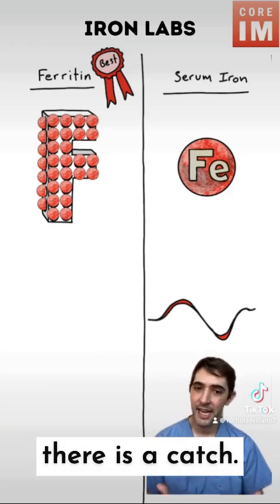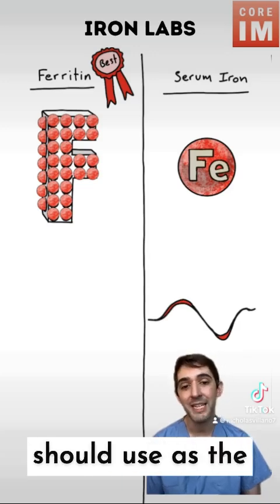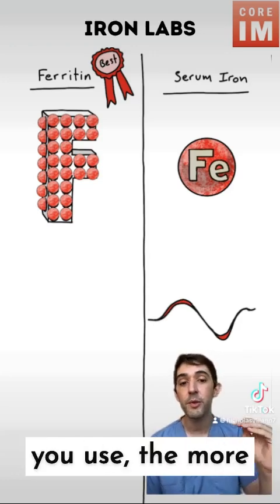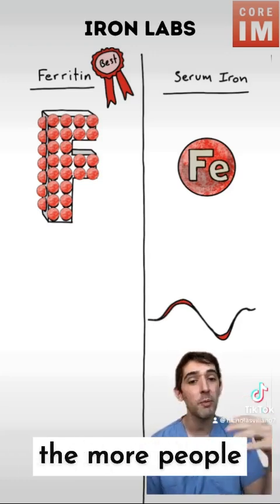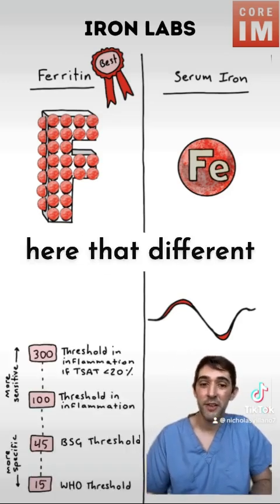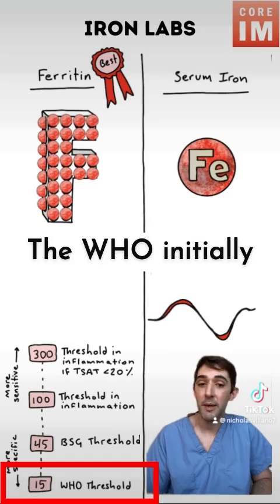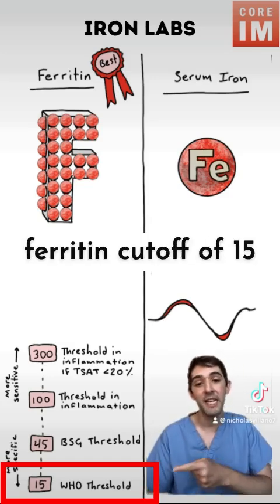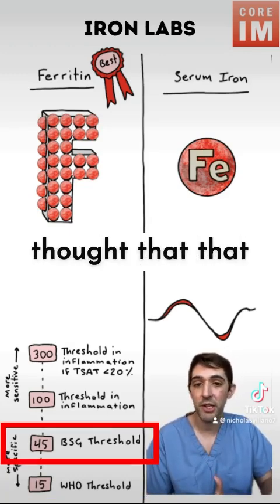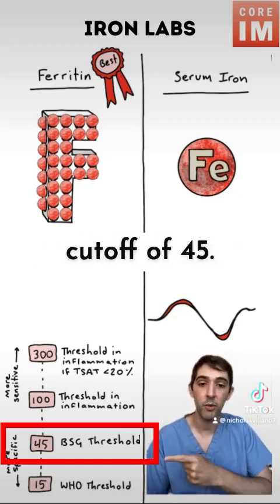Unfortunately, there is a catch. There's a lot of disagreement on exactly what ferritin value we should use as the cutoff to diagnose iron deficiency. The higher a value you use, the more sensitive it'll be, and the more people you diagnose. But lower values can be more specific. You can see here that different professional societies don't even agree on what cutoff to use. The WHO initially recommended a ferritin cutoff of 15, but the British Society of Gastroenterology thought that might not be sensitive enough and could be missing some people, so they chose a ferritin cutoff of 45.